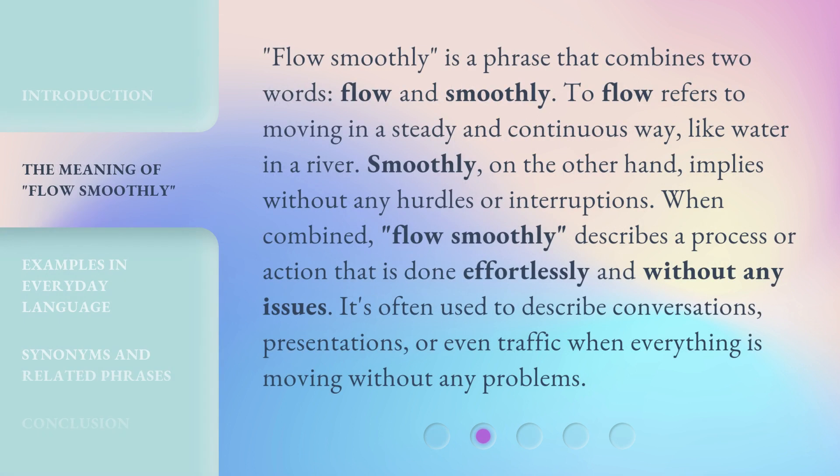'Flow smoothly' is a phrase that combines two words: flow and smoothly. To flow refers to moving in a steady and continuous way, like water in a river. Smoothly, on the other hand, implies without any hurdles or interruptions.